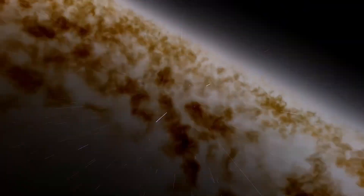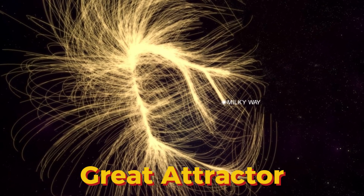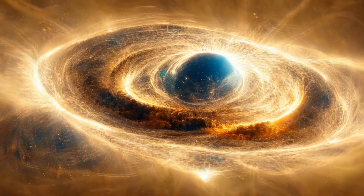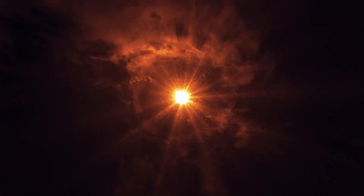Astronomers ominously named this magnet the Great Attractor. It's one of the biggest mysteries of the universe, and today we'll explore what it might be, how we found it, and why it's got the cosmic neighborhood so intrigued. So from what we know so far, what is the Great Attractor?